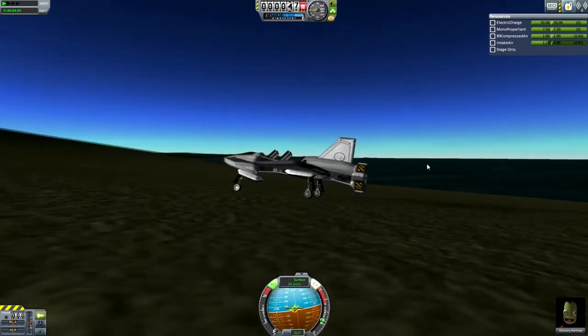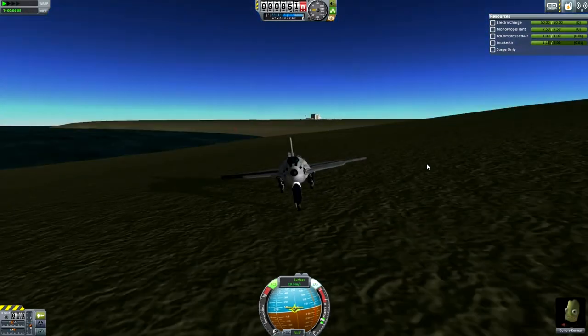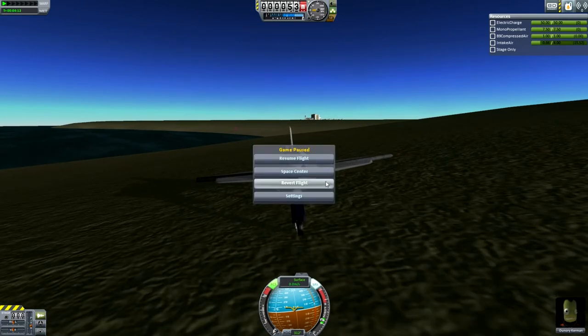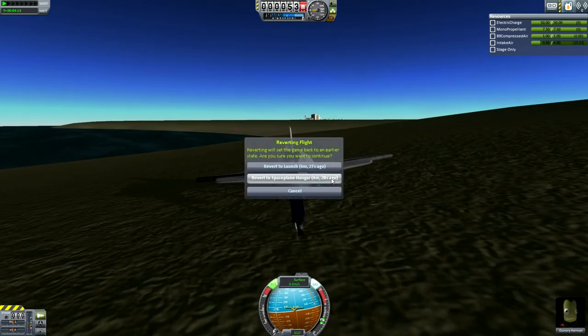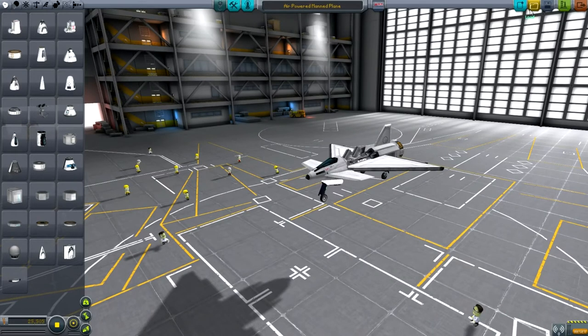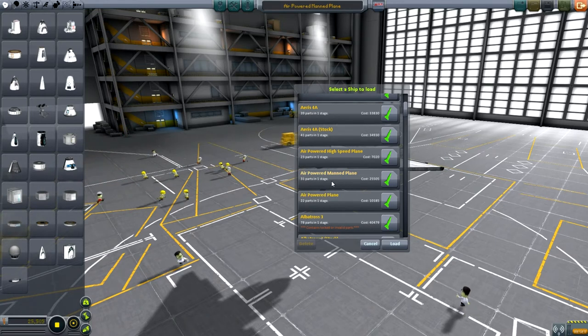This is a nice idea for moving your kerbals around, either Laythe or Kerbin really. Although technically it should work on any atmospheric world because it doesn't combust the air. It could work on Jool or Eve. I doubt that it would because it's not intake air - in air quotes - it's intake gas, so it should technically work. I may try that out.